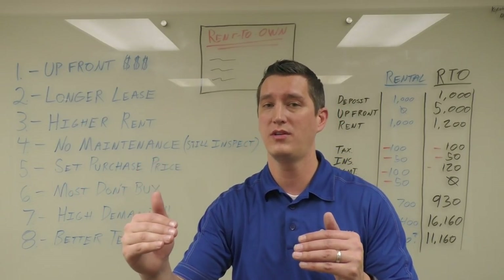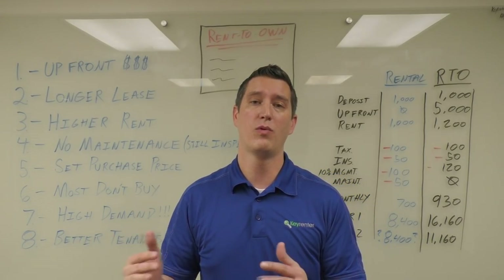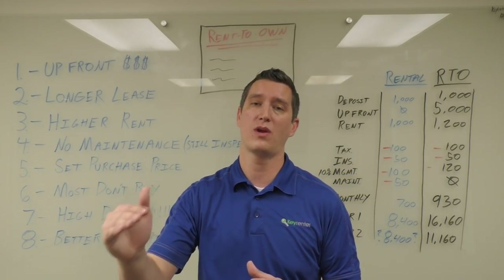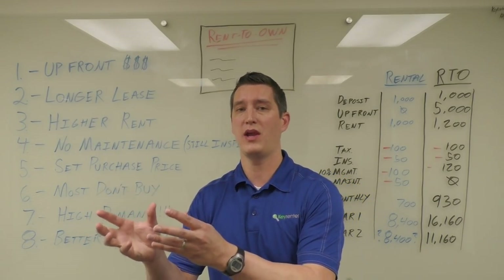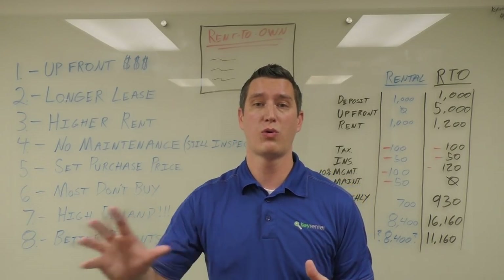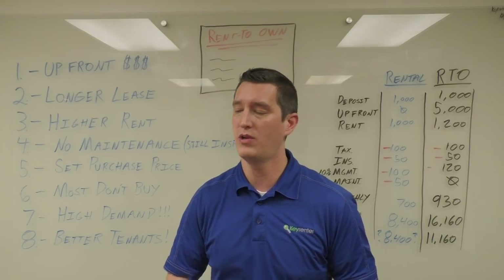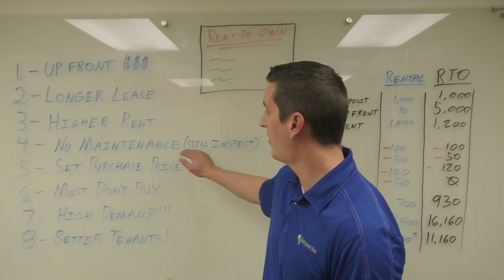Higher rent: advertising a rent-to-own doesn't automatically mean you'll get a higher rent, but what it means is if we have a thousand dollar rental, oftentimes we'll be able to get twelve hundred. We use a strategy called rent credits — if the tenant is paying twelve hundred, we give them three hundred a month that will go towards the purchase of the house.